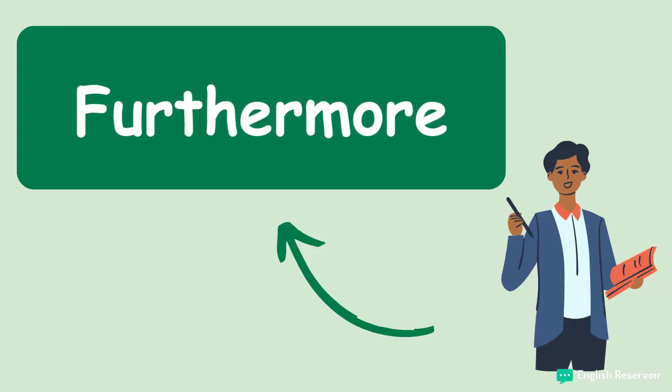Furthermore. You should use this connector when you would like to give some additional information about what you were talking about before. Furthermore, it just sounds so damn cool and professional, does it not?